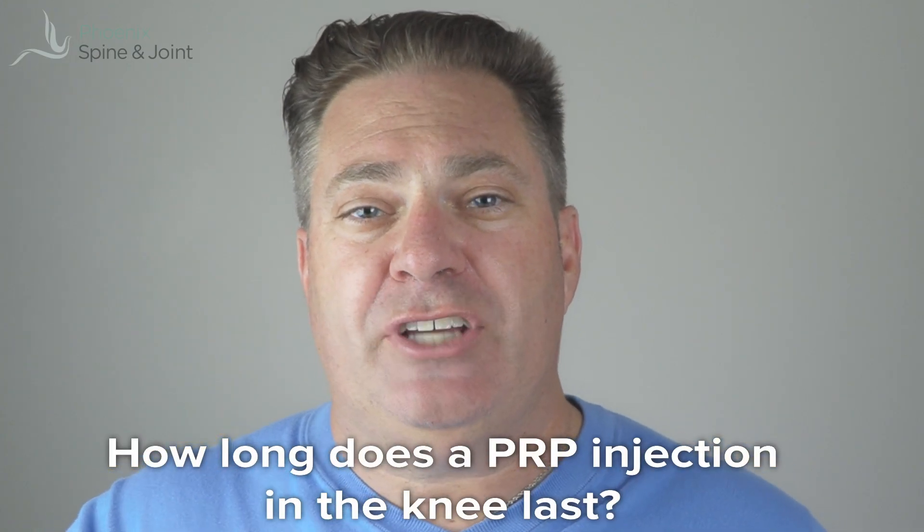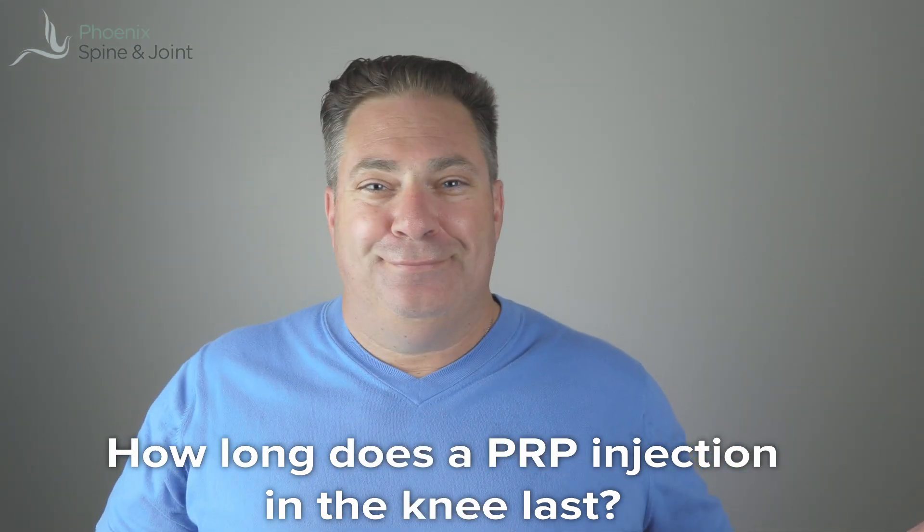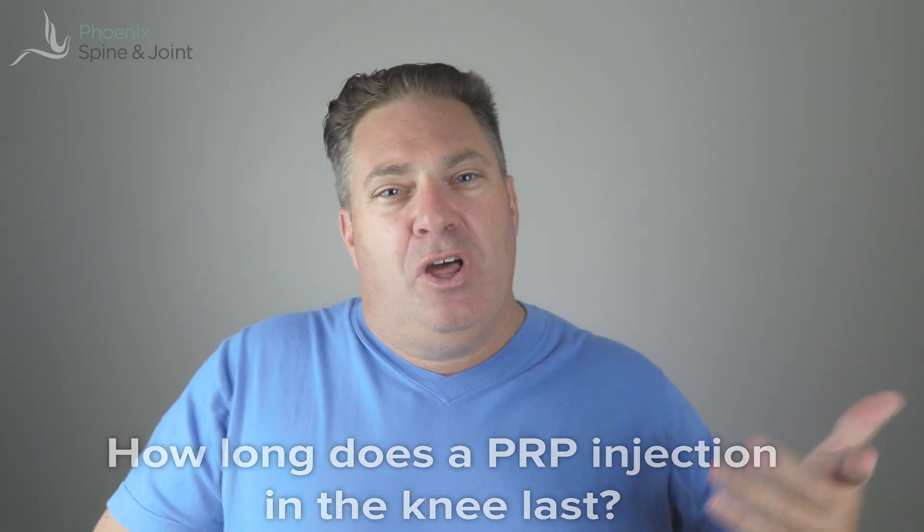How long does a PRP injection in the knee actually last? We don't know — the studies show variable information. The one we just saw, published in January 2020, showed that eight months after a single PRP injection, MRI demonstrates really substantial healing going on inside the cartilage of the knee. Proteins injected into the body probably don't last more than a few days, but the changes seem to be going on for months and months. My recommendation: if you get a year out and the pain slowly comes back between six months and a year, have another one. If it doesn't put you over the top after that, you need to consider total knee replacement.